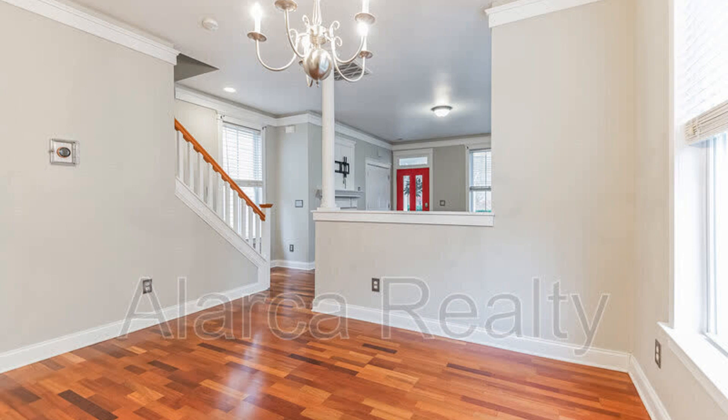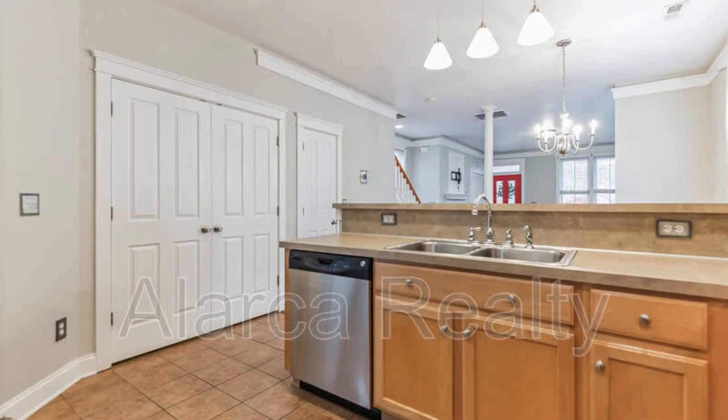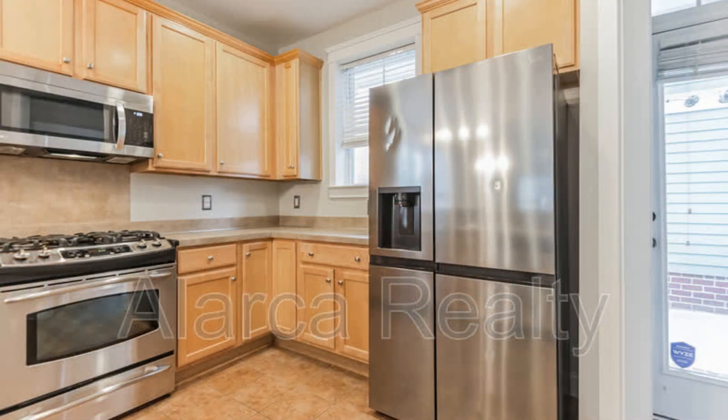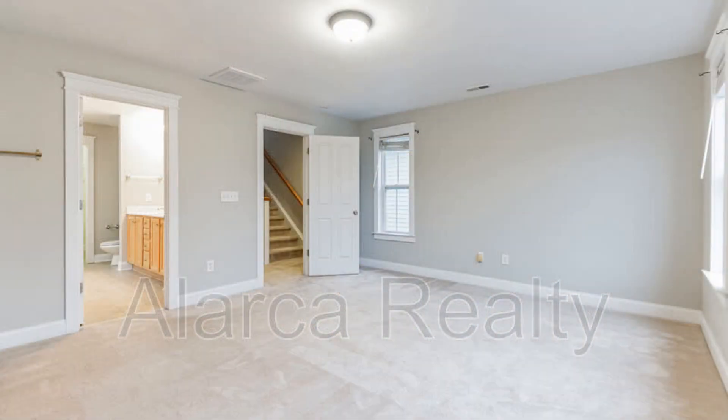The covered front porch welcomes you in. The great room boasts beautiful floors and plenty of natural light. The kitchen features an efficient layout, stainless steel appliances, ceramic tile floors, and loads of storage space. A half bath caters to your guests. The bedrooms and bathrooms are all nice to rest in after a long day.